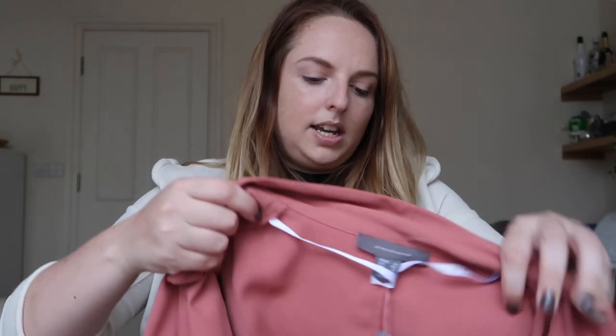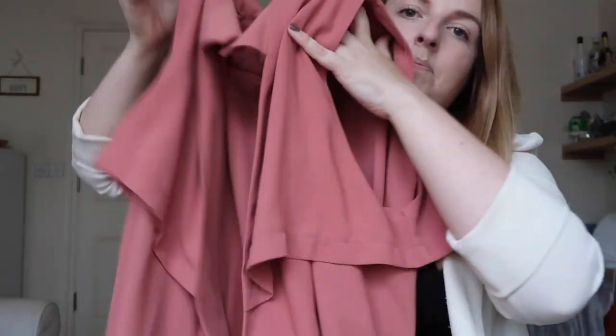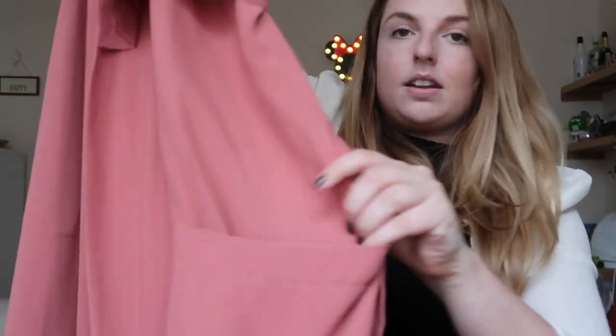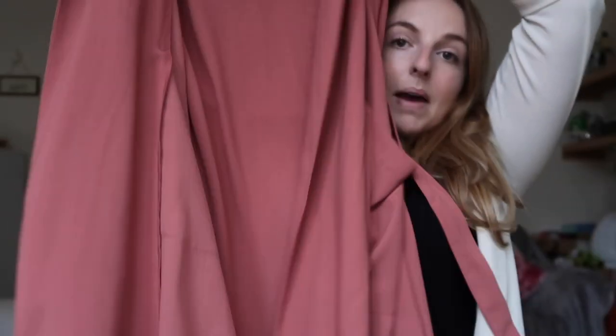First clothing item — I saw this in another Primark haul and assumed it would be gone as it was a sale item, but it was still there! It's a long sleeveless piece — kind of like a sleeveless trench coat with lovely little pockets and a wraparound. This was only £10, reduced from £17. I got it in a size 16 as that's all they had, but it looks great baggy so I'd recommend sizing up.